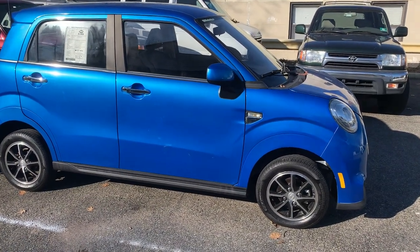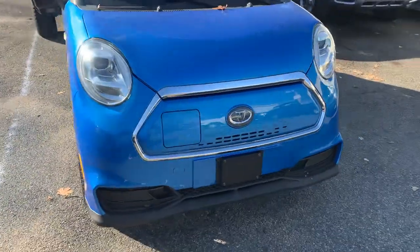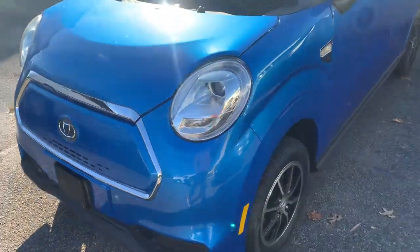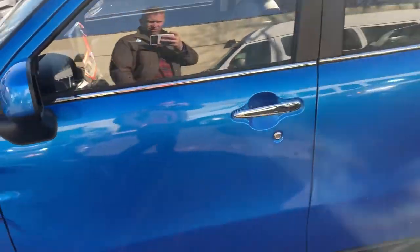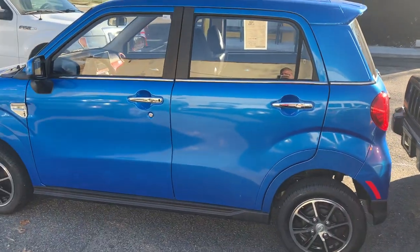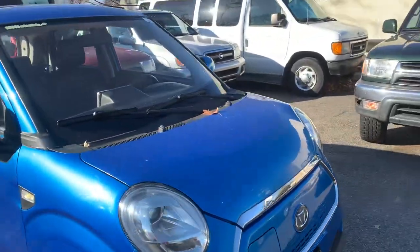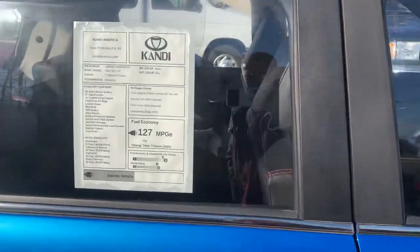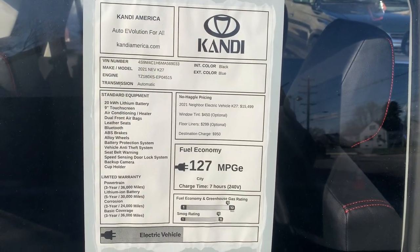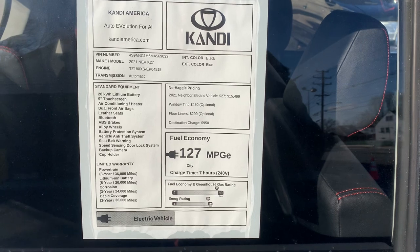What is up, Facebook family! Merry Christmas! I was just driving by and I saw this interesting electric car. Looks kind of sweet in there — like two seats together. What the heck is this thing? It's got a sticker on it: 'Candy North America Auto Evolution for All.' Very interesting — I guess it's the NEV K27.